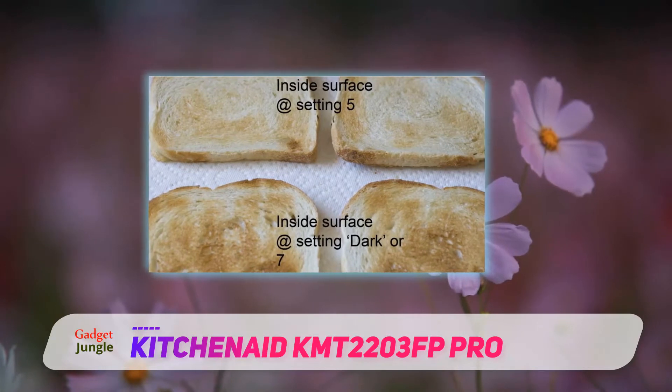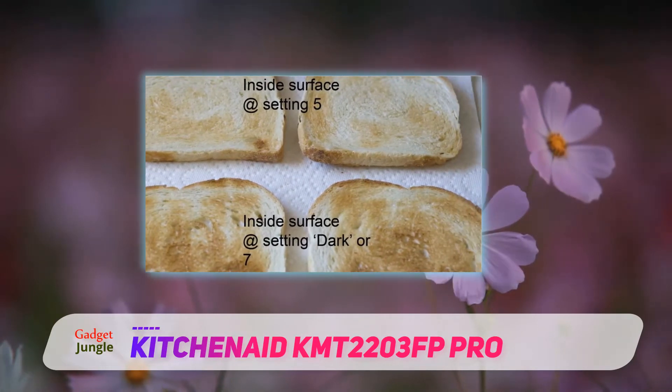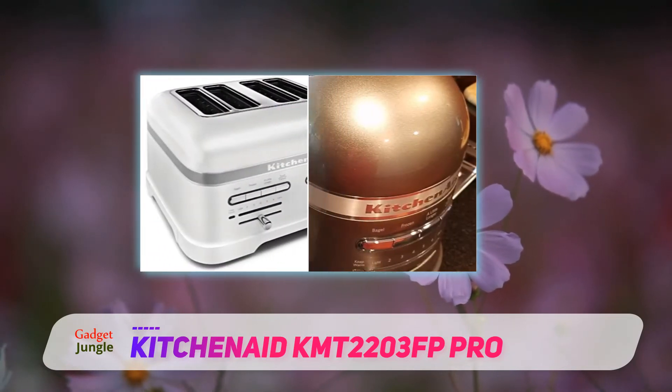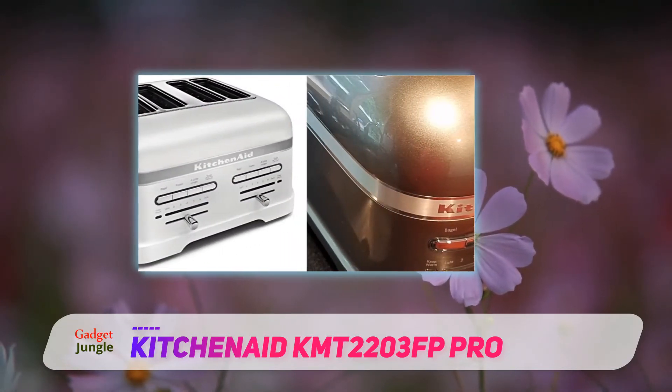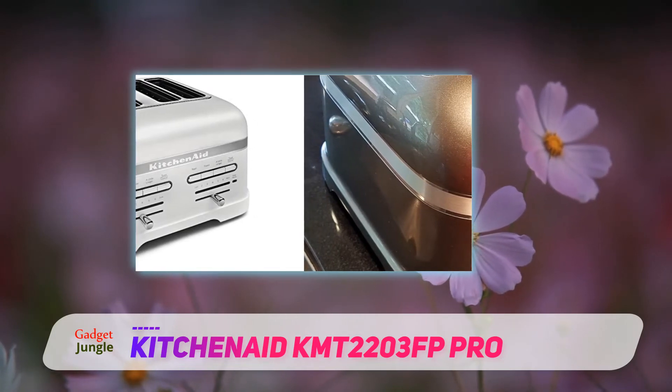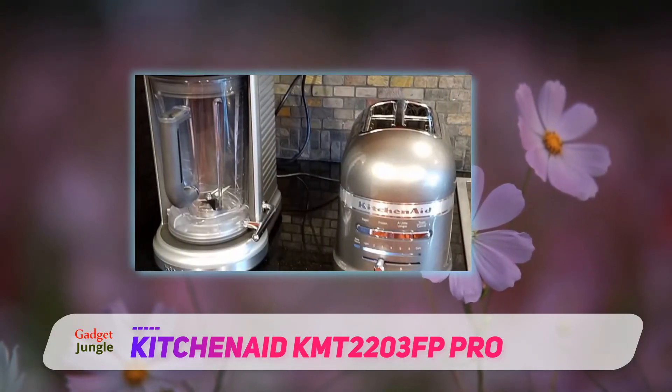The most unique feature that this toaster model boasts is its automatic keep warm feature that turns on after toasting is completed, to keep your toast warm for three minutes, even if you don't retrieve it immediately. This is a fantastic feature for busy people especially.